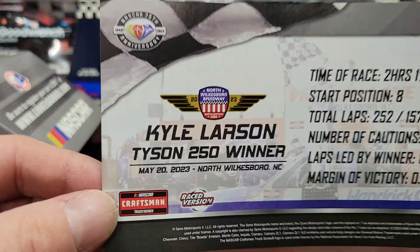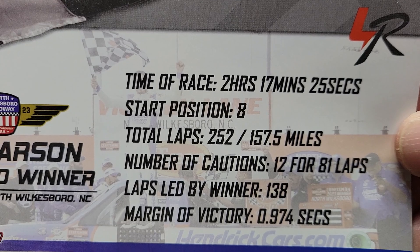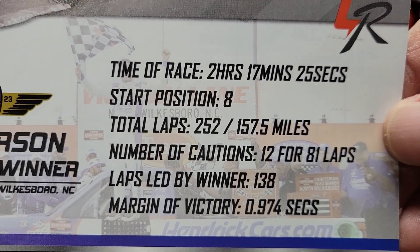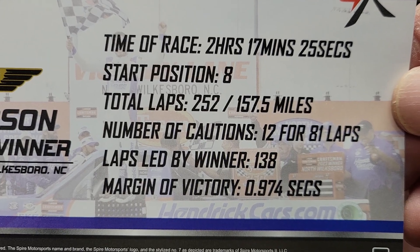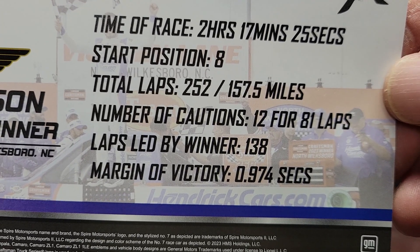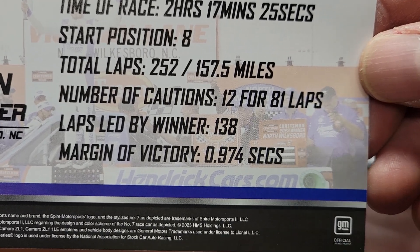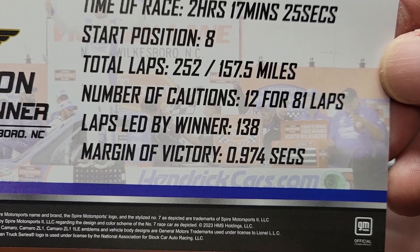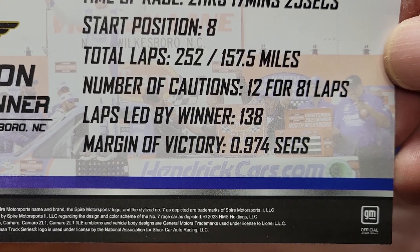The card also tells you the time of race: two hours, 17 minutes, 25 seconds. Start position: eight. Total laps: 252, covering 157.5 miles. Number of cautions: 12 for 81 laps. Laps led by winner: 138. Margin of victory: 0.974 seconds.